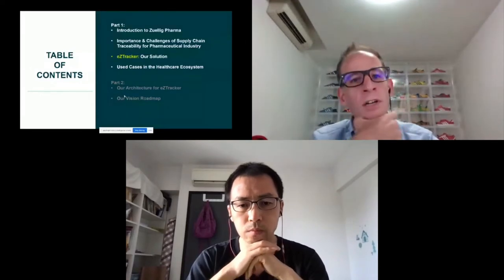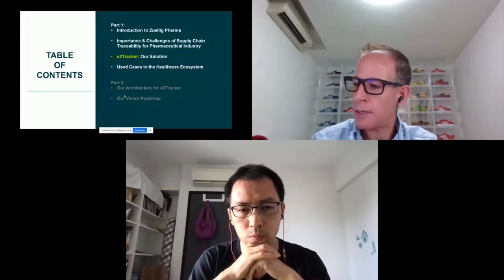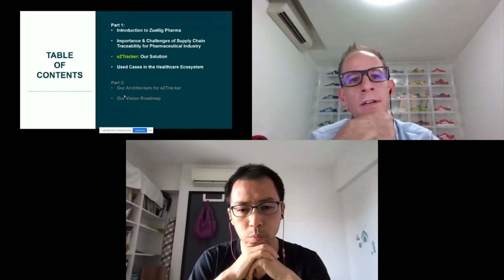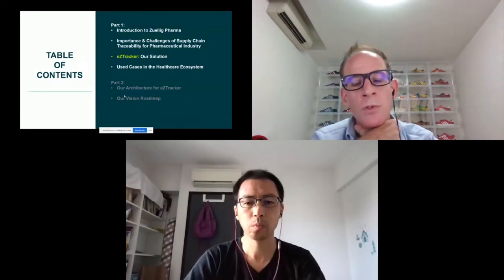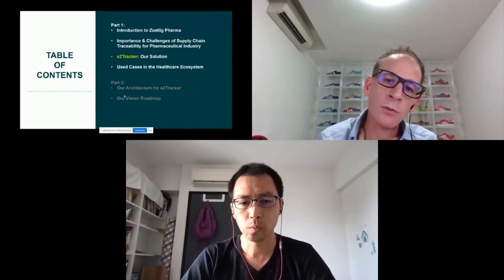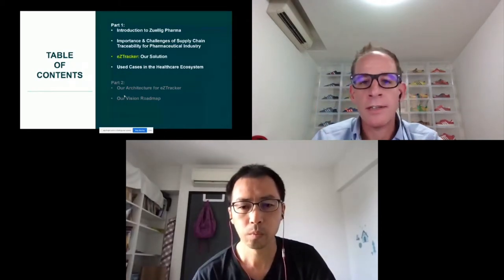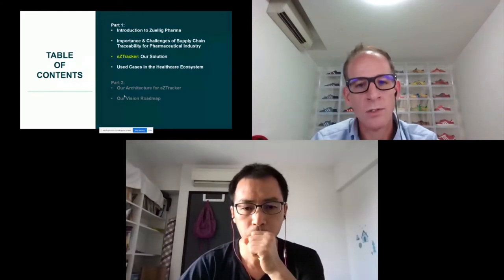There are two parts to the presentation today. I will run through the solution that we have and some of the use cases which we have in place in the region. And then I'll hand over to my colleague Haisheng, who will take you through more detail on the architecture and basically the vision roadmap of where we hope to take the solution.